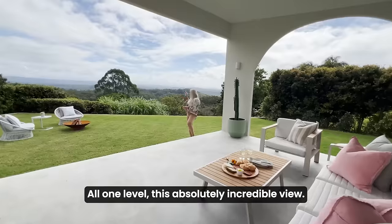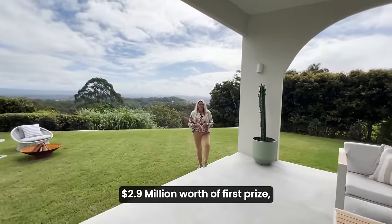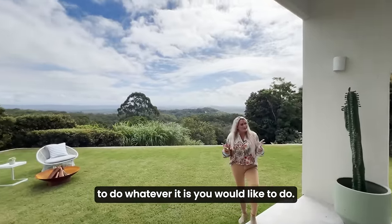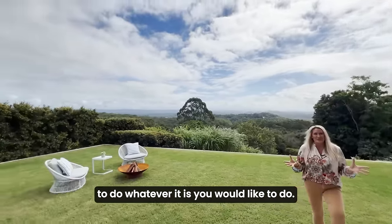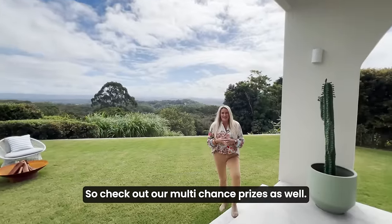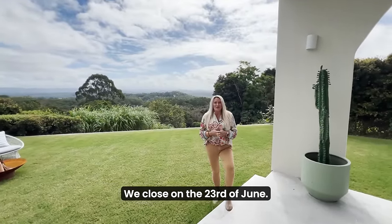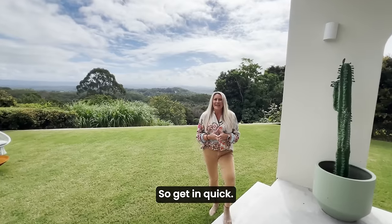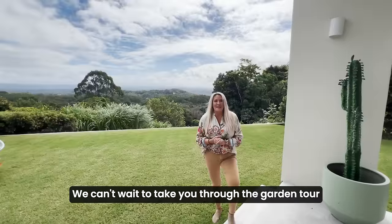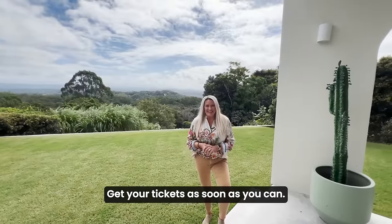We absolutely love this house and we know you're going to love it too. All one level, with this absolutely incredible view — $2.9 million worth of first prize, $20,000 worth of gold bullion to do whatever you'd like, and if you buy extra tickets you'll get additional gold bullion if you win. Check out our multi-chance prizes as well. We are on limited tickets and we close on the 23rd of June, so get in quick — this one will not last long. Thank you so much for joining us. We can't wait to take you through the garden tour and the design tour. Get your tickets as soon as you can.